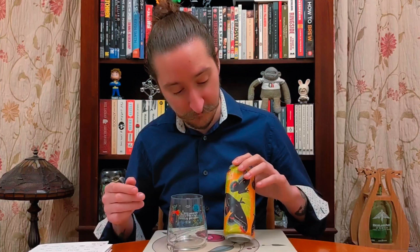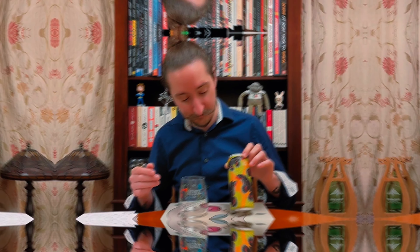As well as making phenomenal brews, Wander Beyond have some of the most beautiful can art going. And this one is no exception. I am willing to bet the stuff inside is equally as beautiful. But let's find out — let's get pouring.